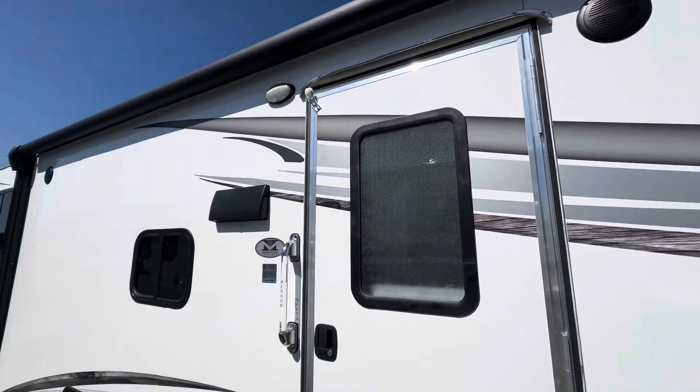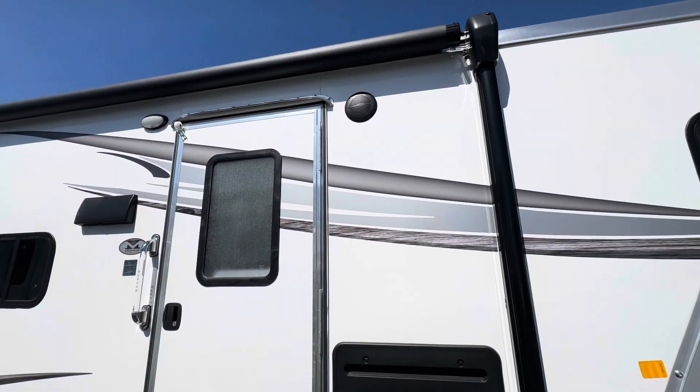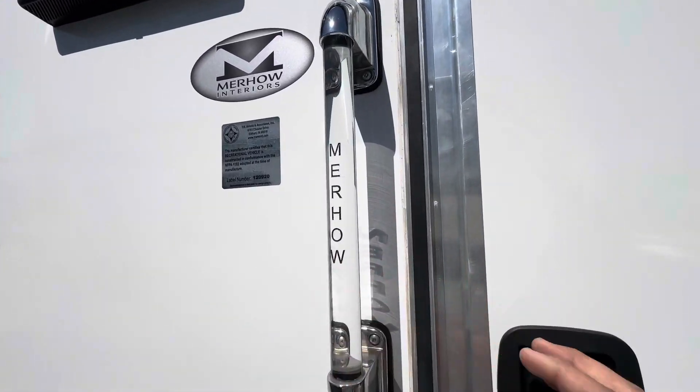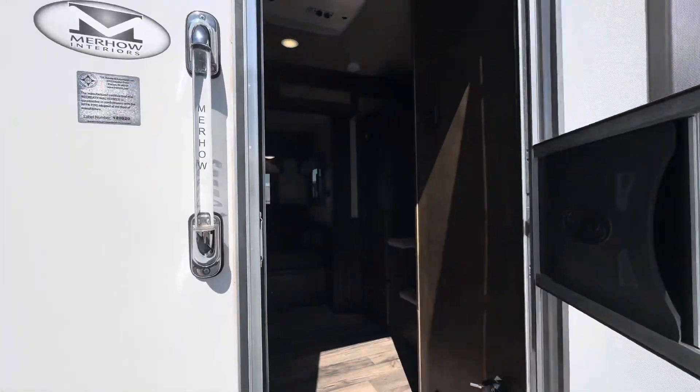Electric awning with an LED light bar on it as well. Nice light-up door handle right here. Let's open this up and go inside.